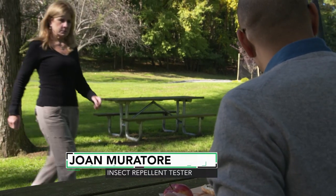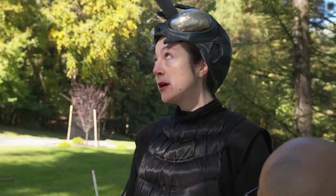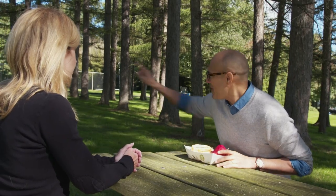But Consumer Reports' Joan Murator comes to my rescue just in time. Hi Joan, how you doing? How did you get rid of that pesky mosquito? I'm wearing insect repellent, Jack. Insect repellent — I gotta hear more. Absolutely, let's go.